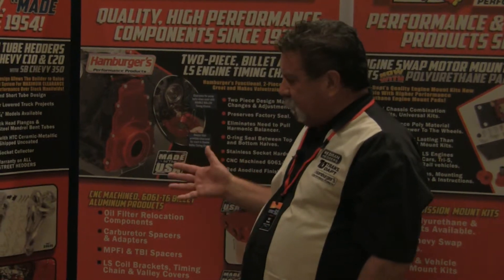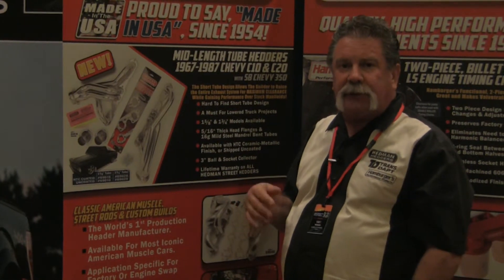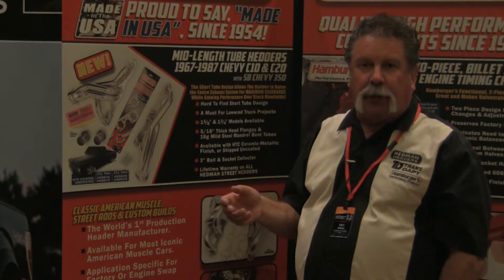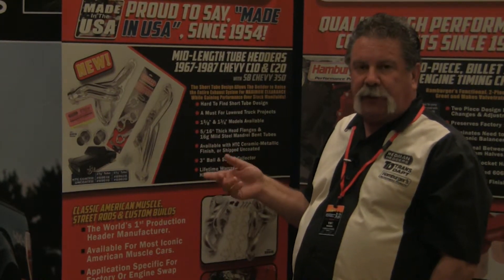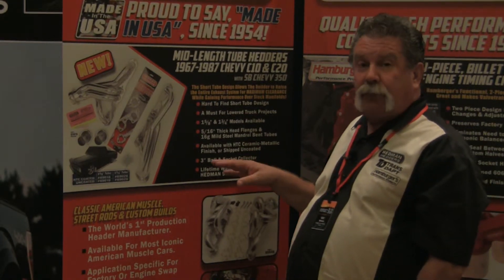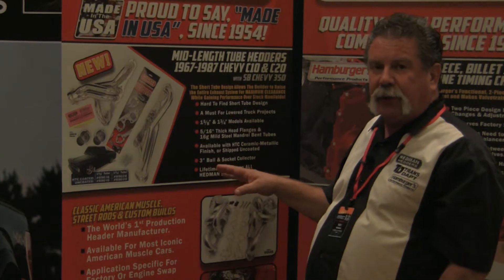Over on the Hedman header side of things, the top 20 part numbers in Hedman are now all available in stainless. If you're looking to take care of that customer that's in the northern states — lots of salt, lots of snow — keep in mind, all of the great old part numbers that you're so familiar with are now available in stainless. All Hedman stainless products are made from 304 stainless, which gives you the best flexibility when you're dealing with stainless.